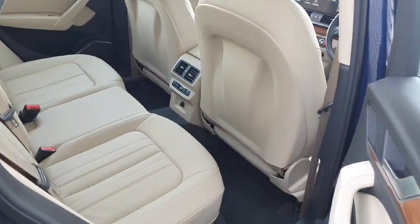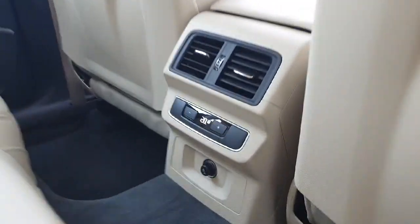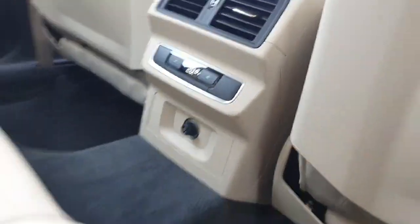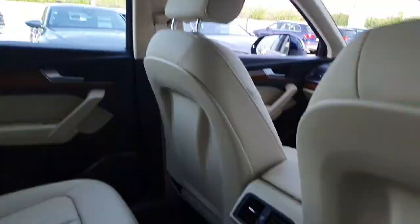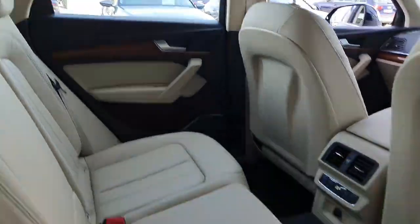Taking a look in the back, we've got the full cream interior with the cream roof liner, ISO fix points in the rear. You've got rear climate control down here with a 12-volt socket. You've got tons of headroom and legroom inside these Q5s, electric windows, and storage compartments on the side with your speakers. Really nice.